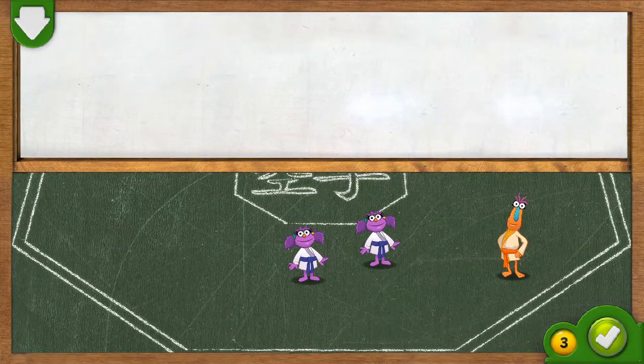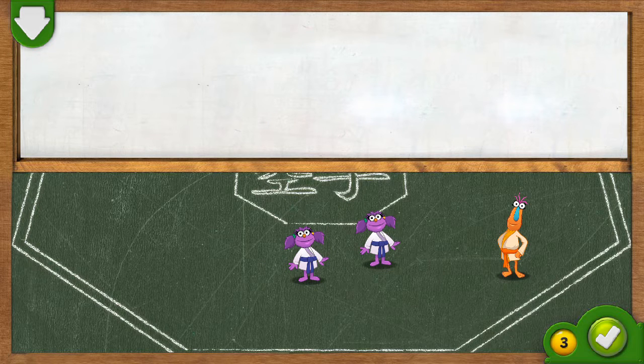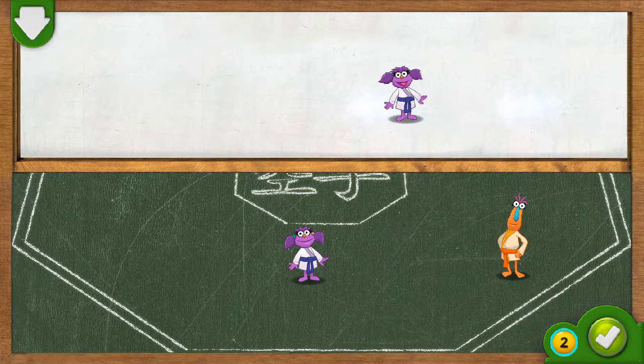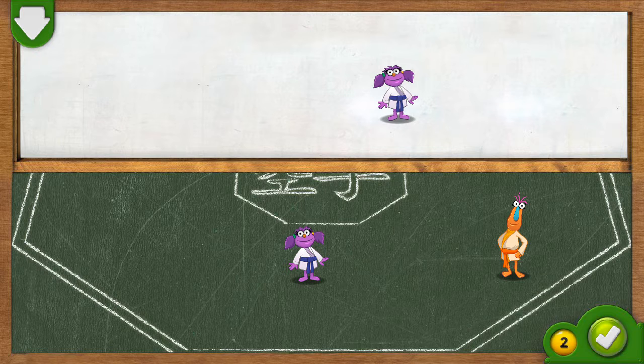You did it! You got the monsters to karate practice. Now take away one monster so that there are two left over at karate practice. Drag a monster to the top of the screen. Go ahead! If you think there are two monsters left at karate practice, tap on the green button.